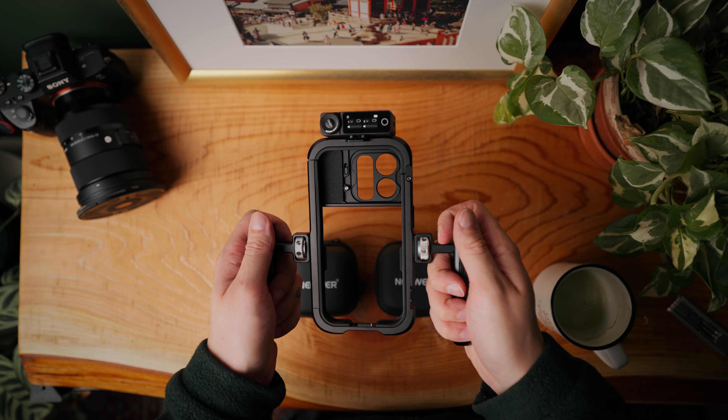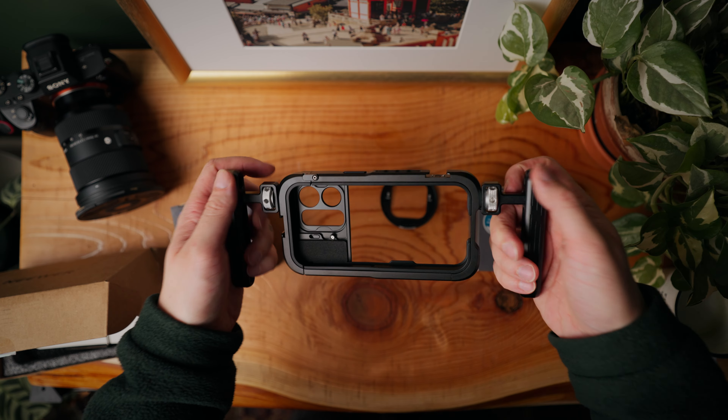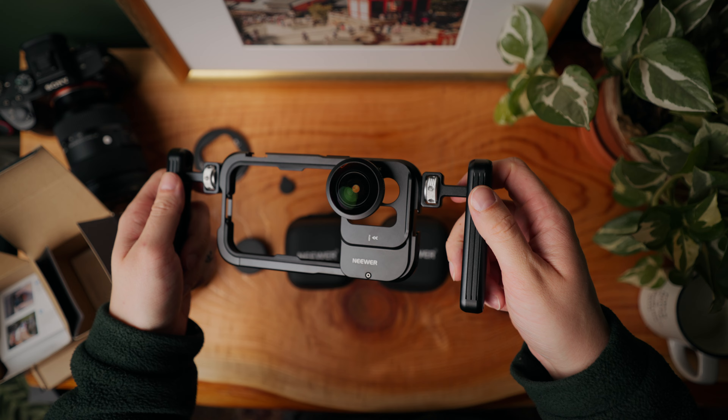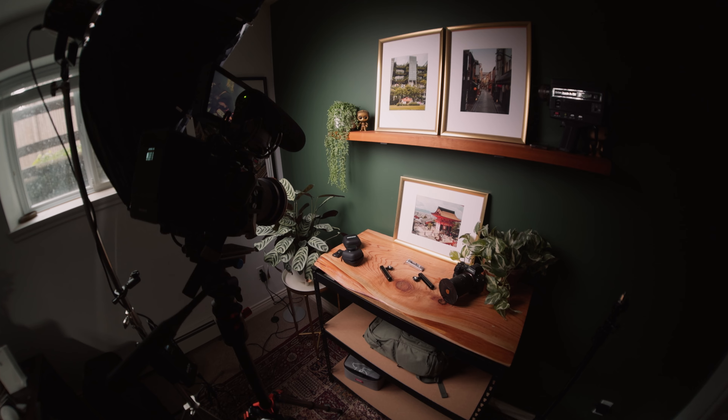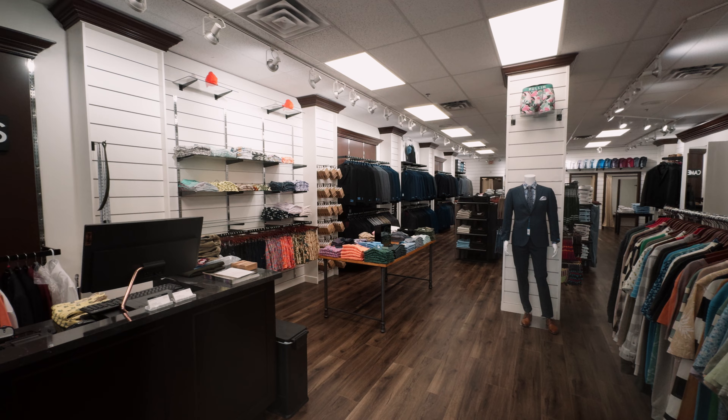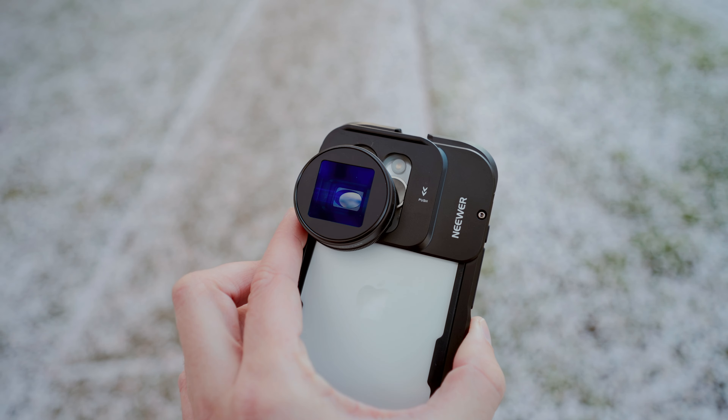It comes with these two handles which makes it much easier to hold. It comes with two lenses: a blue anamorphic lens and an eight millimeter fisheye lens. The fisheye lens works pretty well for dance videos. However, I didn't find it to be that much different from the 0.5 camera on the iPhone.